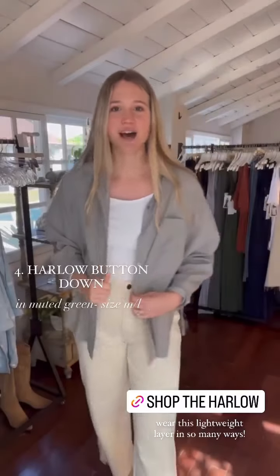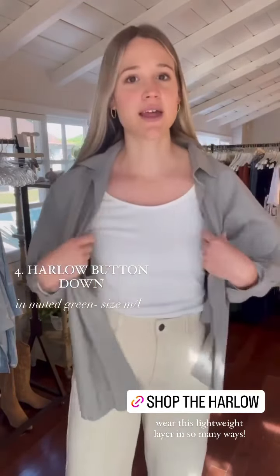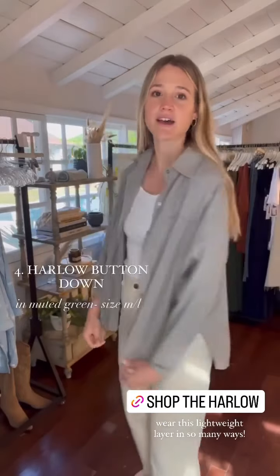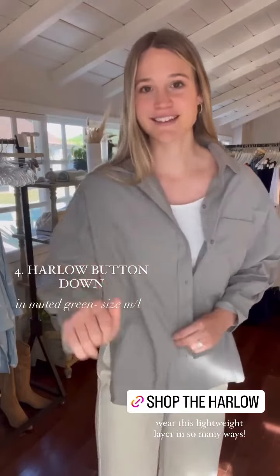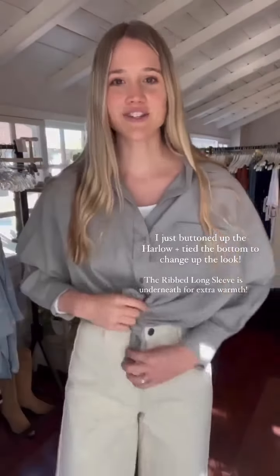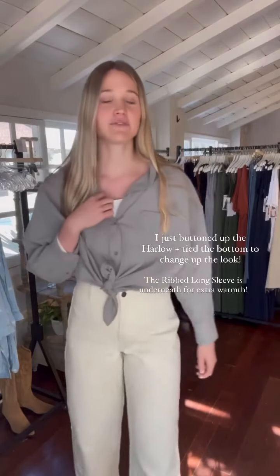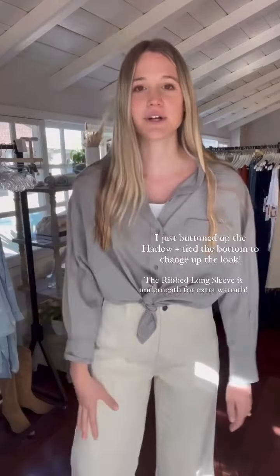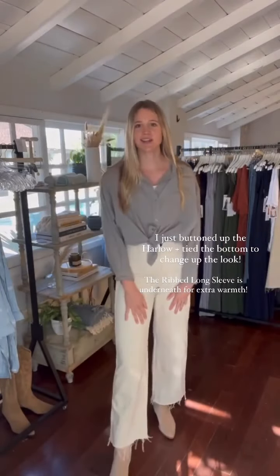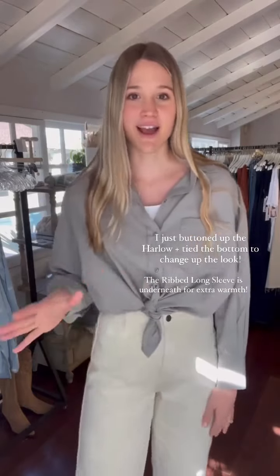Next is the Harlow top. I love this lightweight layer for fall. You can layer it over an outfit and give it the look of a jacket, or wear it as a normal top — I just tied it and now it's a top. I kept the fave long sleeve underneath for extra warmth since it's getting cooler. This is just an easy fall look you can wear to work or just for everyday.